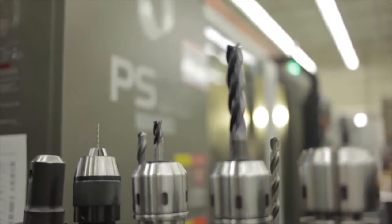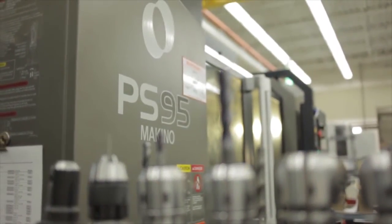So with the PS95s here, we've got a lot more flexibility. We're able to do that pre-heat treat work, getting those cores and cavities ready in an economical fashion. We can get into finishing of P20 cores and cavities, and we can manufacture complete components because the accuracy of the machine is there for us. Having equipment like Makino and partners like Productivity allows us to meet the ever-changing needs of our customers.